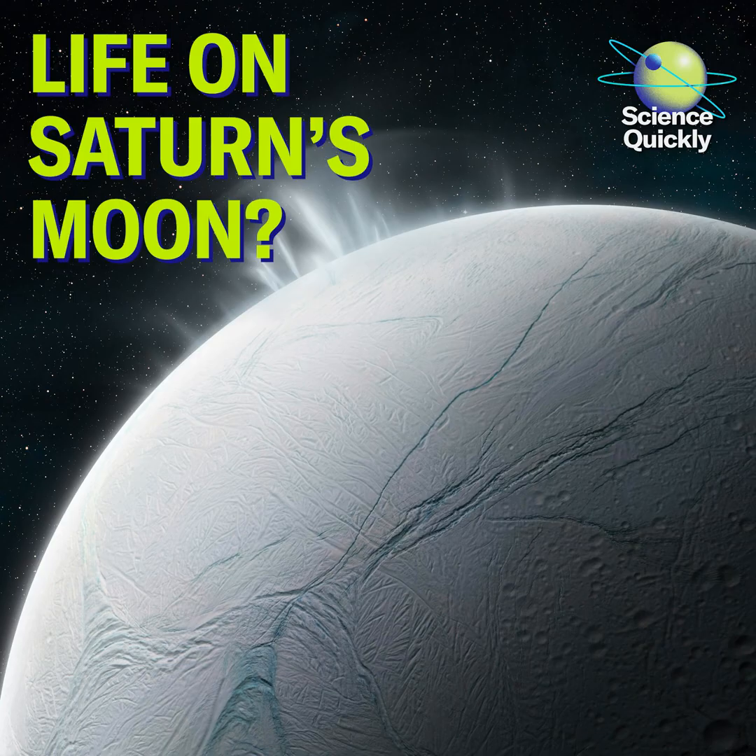First, some exciting space news. According to a study published last Wednesday in Nature Astronomy, the ocean of Saturn's moon Enceladus contains complex organic molecules that indicate the environment could potentially support life. Enceladus is a moon about as wide across as the state of Arizona. Back in 2005, the Cassini spacecraft caught plumes of water vapor and frozen particles shooting up from tiger-stripe-like fissures in the planet's icy crust.